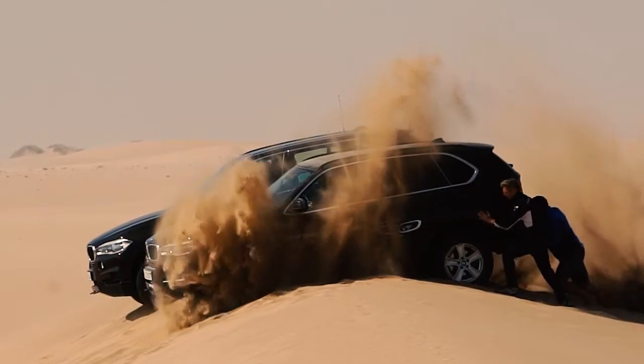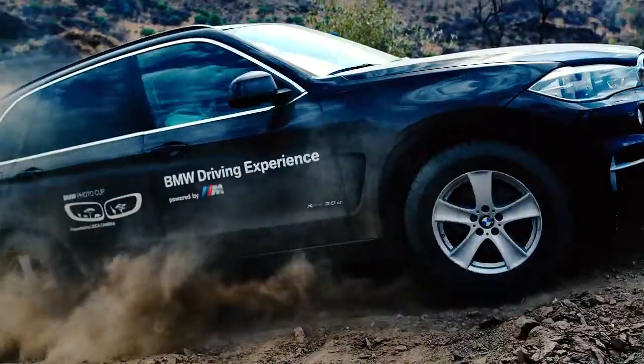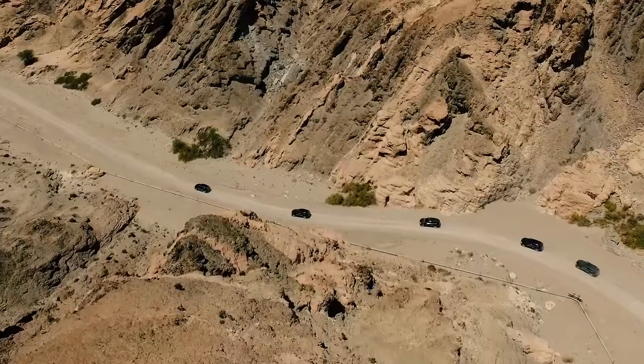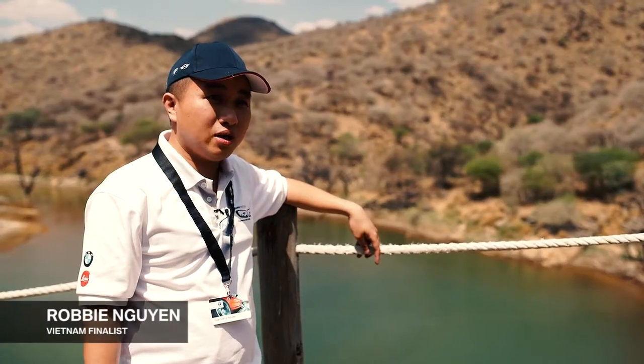Namibia is a perfect opportunity to learn a lot about the systems we have in the car. The driving is very challenging, and I also learn a lot because we have a very good instructor here. The BMW car was handled really well — it has a very good off-road system.